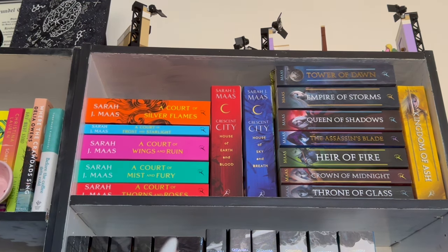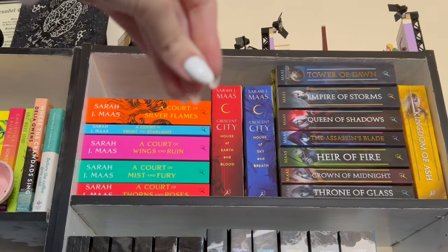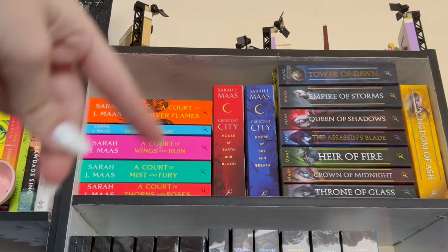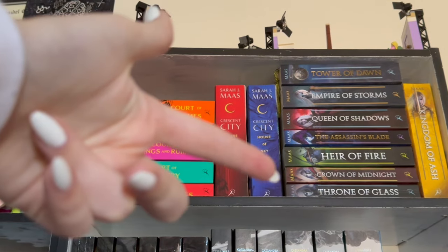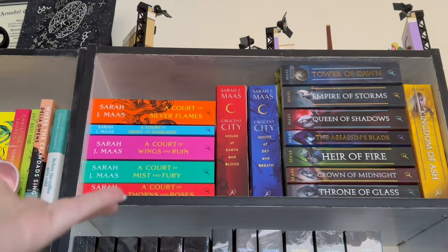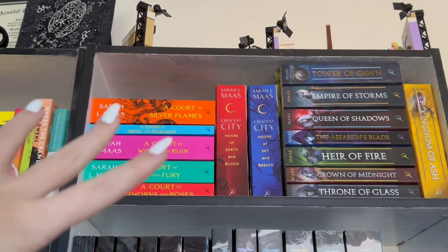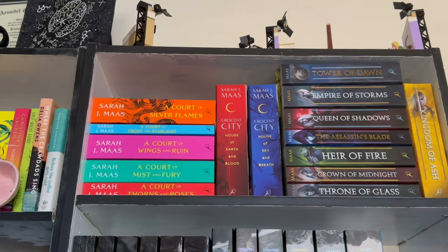Don't ask where I'm putting Crescent City 3. I won't be getting it for a while because naturally — if you notice, these two are paperbacks — I find it unacceptable to get the hardback. So I'll be waiting like another year for the paperback to come out anyway. For right now, this shelf is perfectly fine and staying.